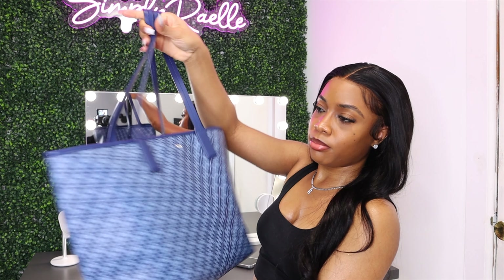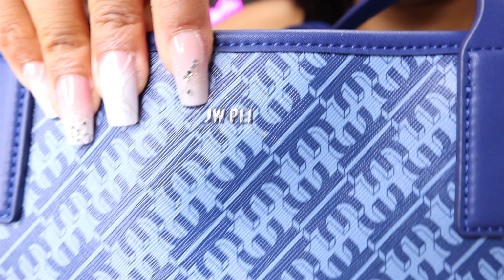That's everything that's in my JW Pay everyday slash work tote bag. I hope you guys enjoyed this video. Let me know what you think in the comments down below — let me know what's in your bag, what are some of your essentials that you must have in your everyday bag or work bag. Don't forget to like, comment, and subscribe as well, and I'll see you guys in the next one.